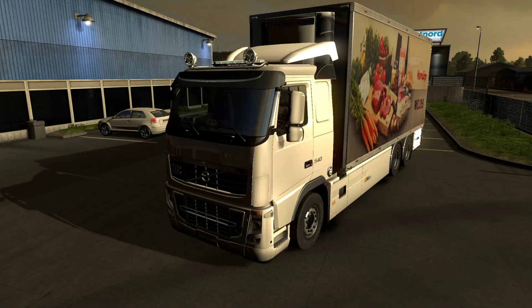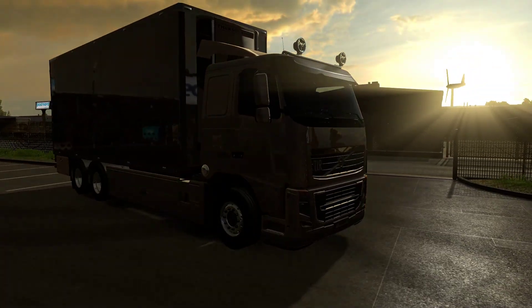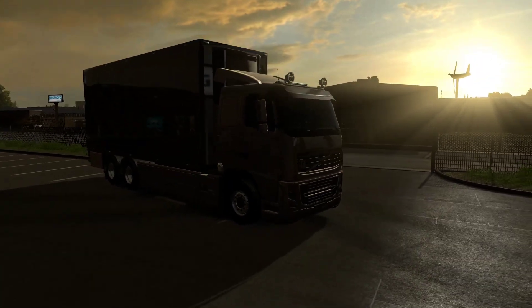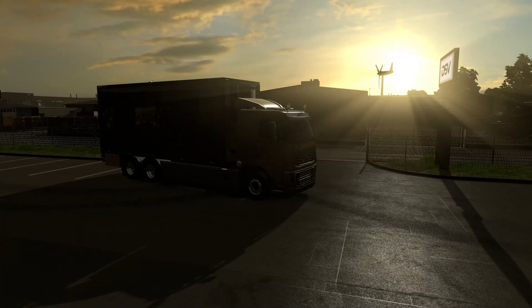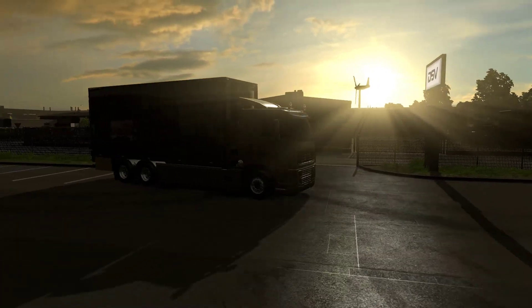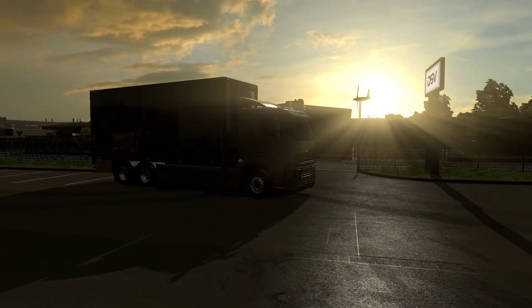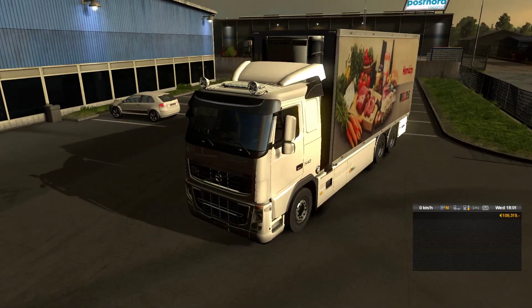Hey guys, Clumsy here and welcome back to ETS2. In the previous episode — man, that sky is beautiful — sorry, lost my train of thought. And that wind turbine is just adding to the scene. Love that silhouette in the sun rays.